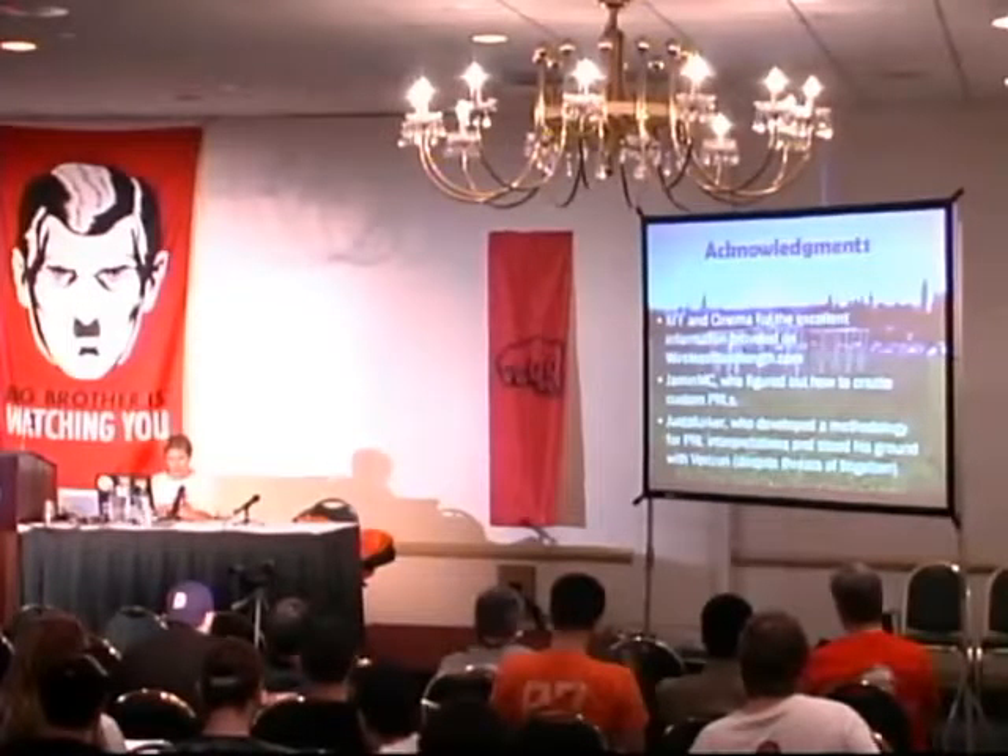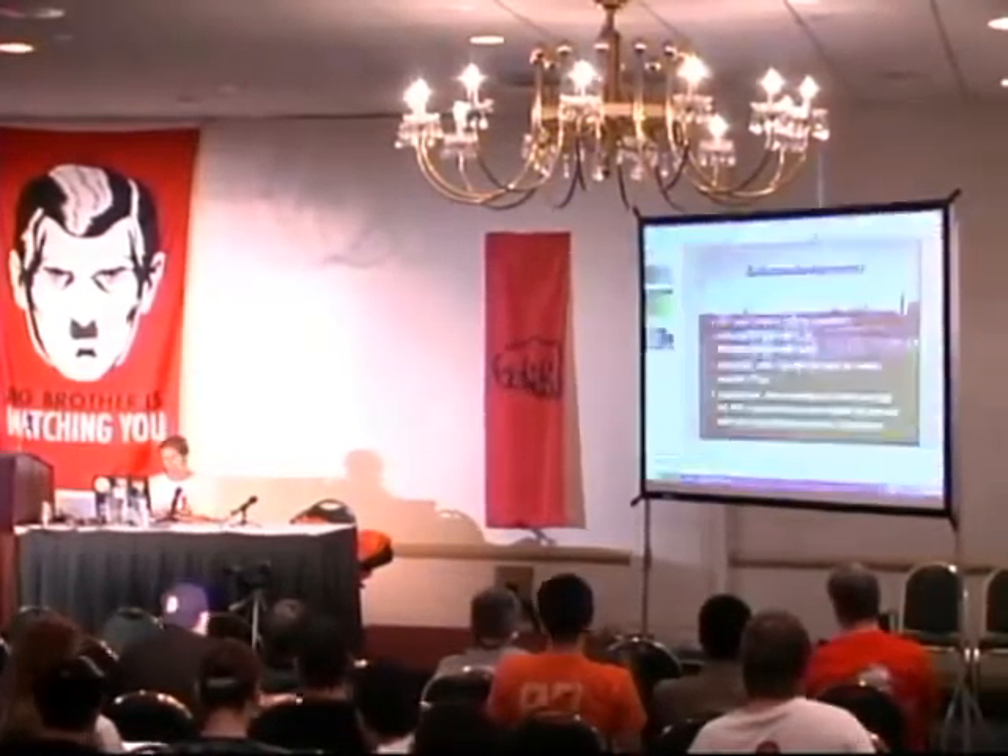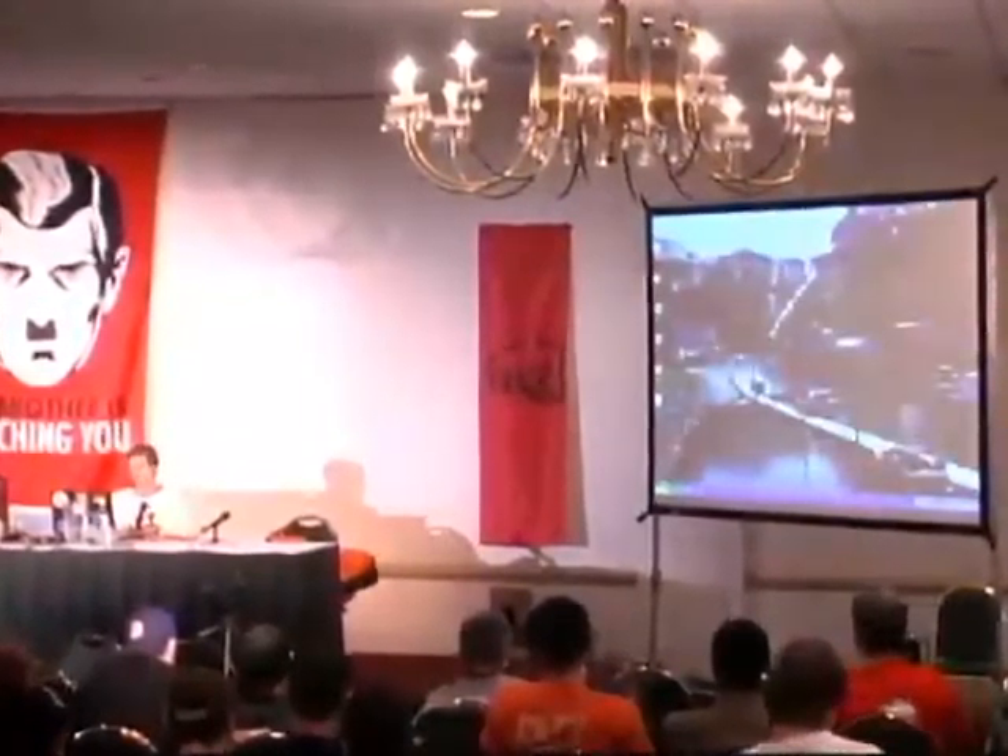Without further ado, let's get to the demo, which is probably what you came for.